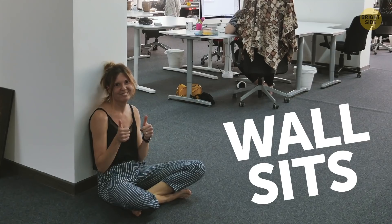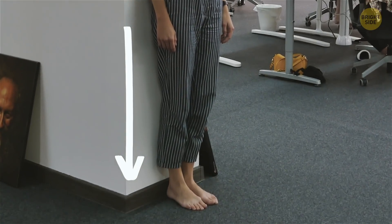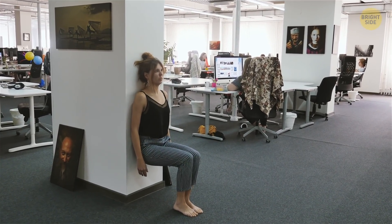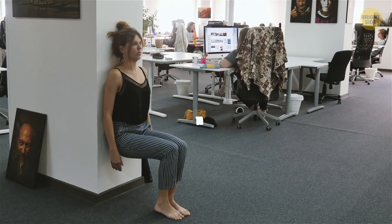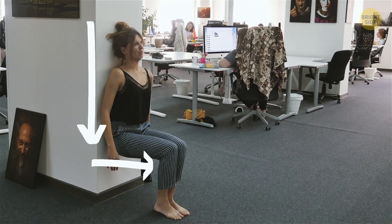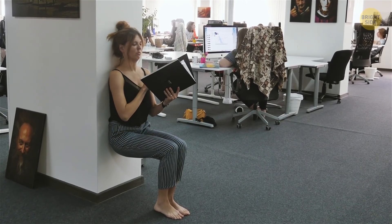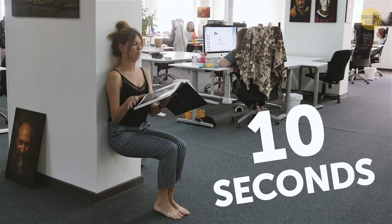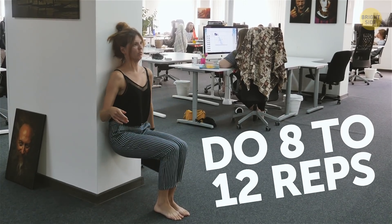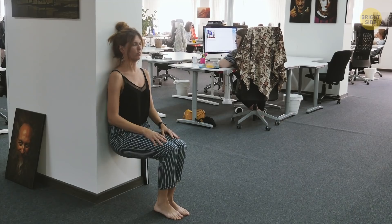Wall Sits. Stand with your back leaning on a wall. Now, you'll slowly move your feet away from it while sliding down into a seated position — as if you're sitting in an invisible chair. Your spine should be straight, while your knees will make 90-degree angles. Keep pressing into the wall with your lower back. Stay in this position for about 10 seconds, then, just as slowly, slide up the wall to the starting position. Do 8 to 12 reps. This exercise will stretch your lower back.